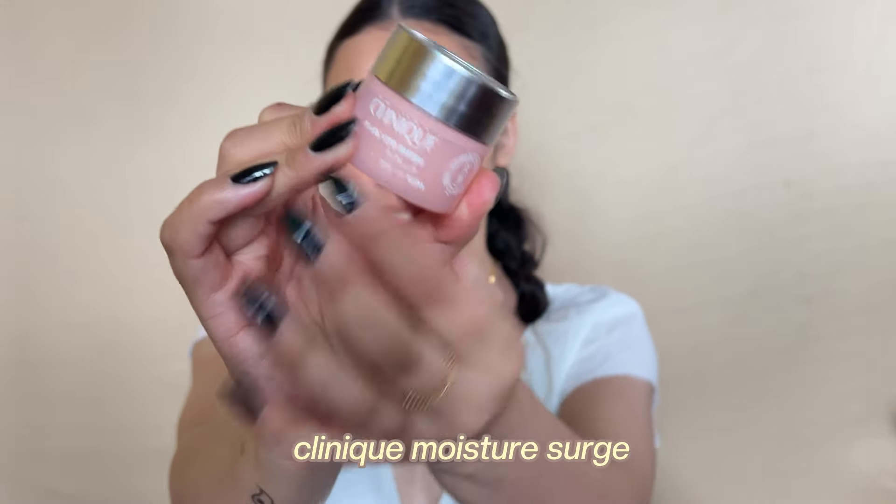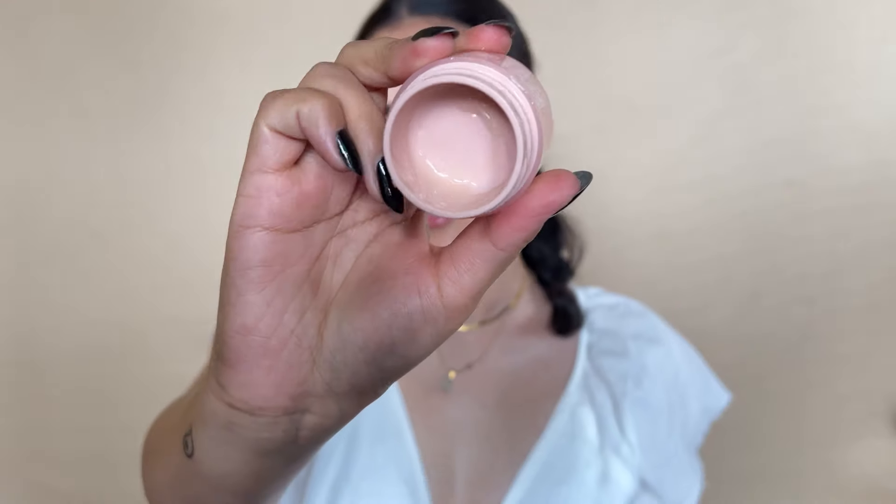Next is the Clinique Moisture Surge — you can see the name has been rubbed off I've used it so much. It's a gel-based moisturizer but the one gel moisturizer I find very hydrating. It works for my dry skin and feels very nice. However, I do get kind of bored of it, so it's not something I'd buy again, at least for now.